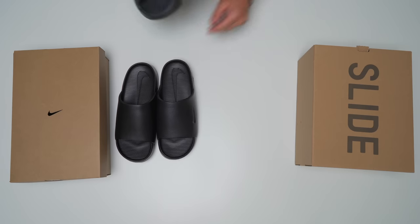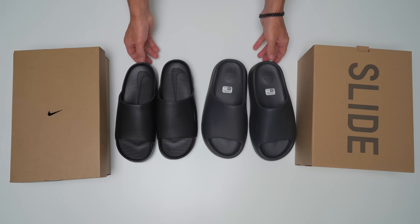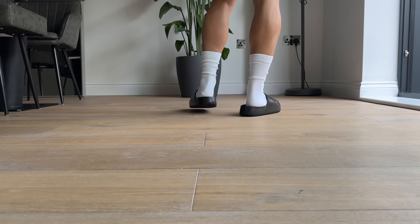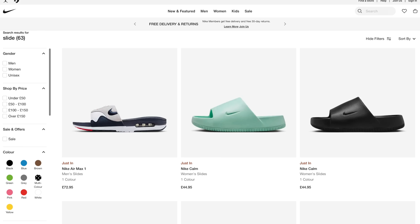Another big difference between the Nike and the Yeezy Slide is the price tag. These only retail at $50 or £45 in the UK, whereas Yeezy slides are $70 or £60. So you're getting more for your money technically, because you also get an outsole. As for release information, they're dropping globally on July 14th, though two colorways — the black and this teal-ish color — are available right now, I believe just for the EU.